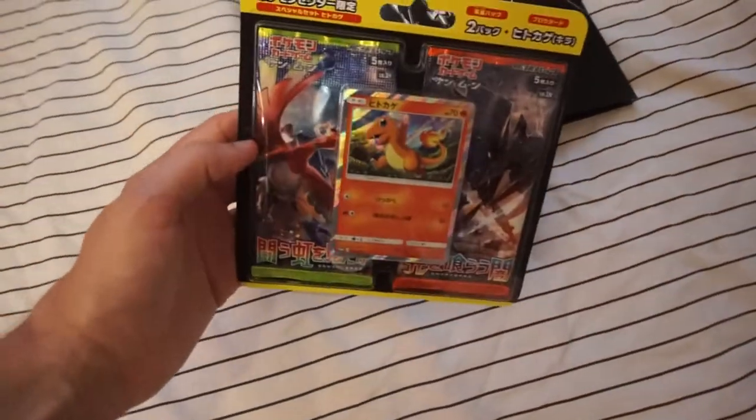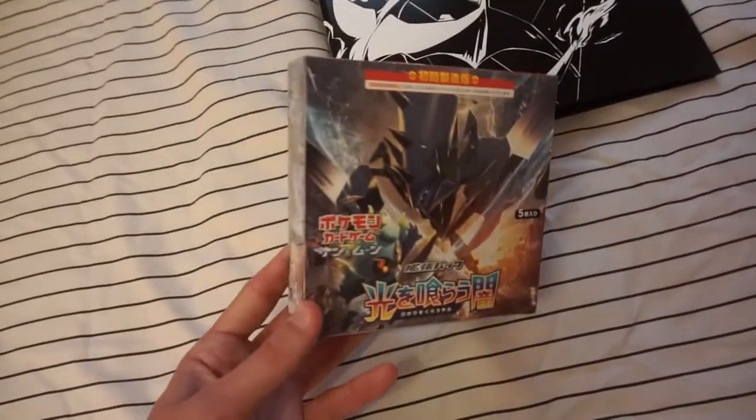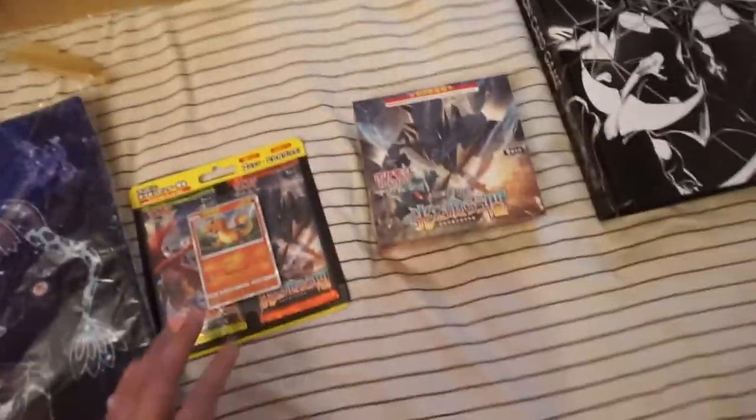I've also got this to open. My hunt for a Charizard GX isn't done just yet — I've got one pack here. The Charmander promo as well, which is really nice — Hitokage in Japanese. This beautiful folder from the Pokemon Center has Necrozma, Charizard and Rayquaza on it. It came with sleeves as well, which is great. It's pretty basic but beautiful black and white with really nice pockets. A great investment.